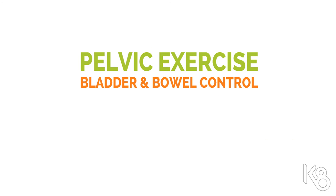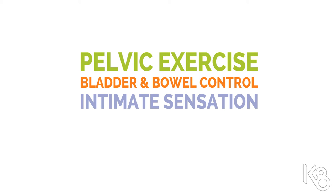You'll find four treatment categories: pelvic exercise, bladder and bowel control, intimate sensation, and pelvic pain.